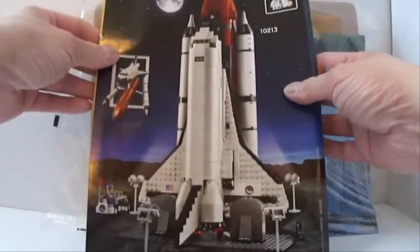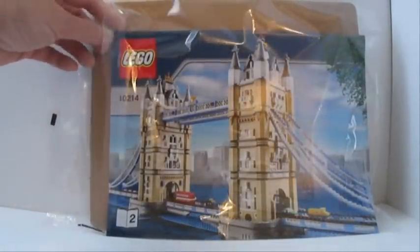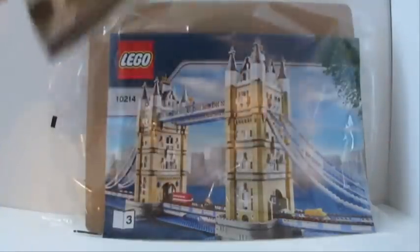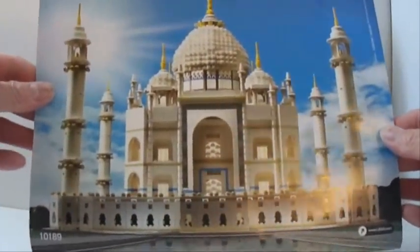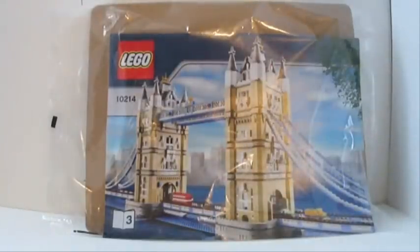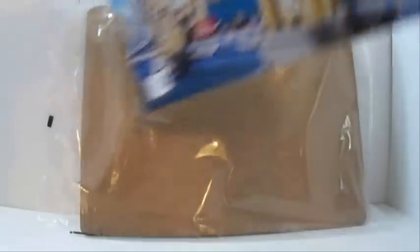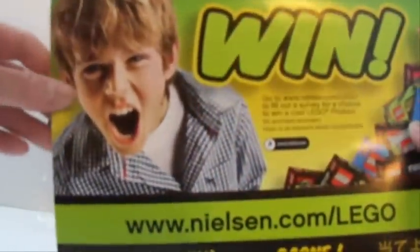There's an ad for the space shuttle on the back of book one. Book two has the Taj Mahal, which I would love to own someday. And book three has everyone's favorite. Here's a look at the parts list.